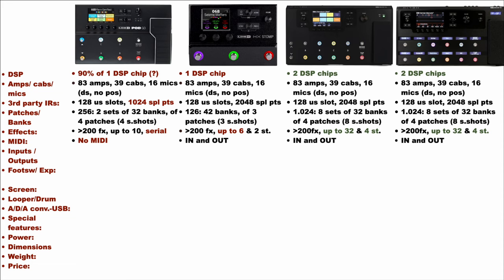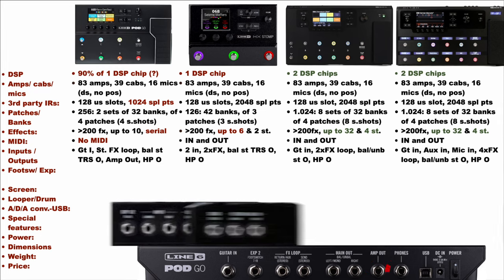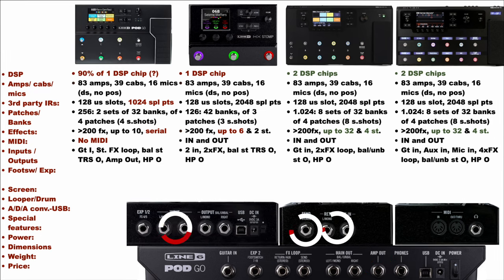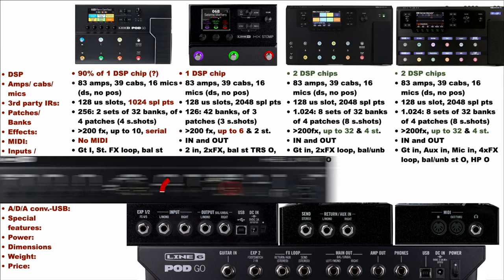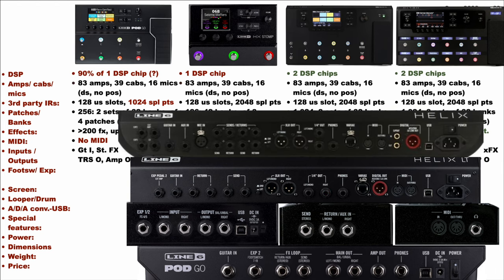All the units but the PodGo offer MIDI ports. As regards I/O, the PodGo has a guitar input, a stereo effects loop, balanced stereo output, an amp out, and a headphone out. The HX-Stomp has two inputs, two effects loops, balanced and unbalanced stereo outputs, and a headphone out. The HX-LT has a guitar in, two effects loops, balanced and unbalanced stereo outputs, and a headphone output. The HX-Floor has a pretty impressive amount of inputs and outputs — all the ins and outs of the HX-LT, plus a mic-in, an aux-in, and four effects loops instead of two.